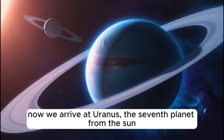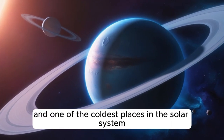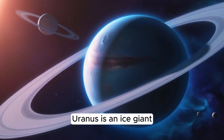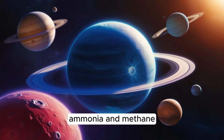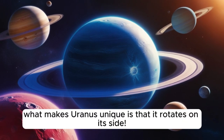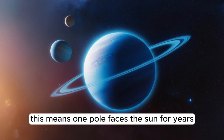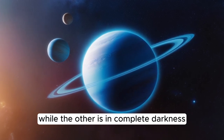Now we arrive at Uranus, the seventh planet from the sun, and one of the coldest places in the solar system. Uranus is an ice giant, made mostly of icy materials like water, ammonia, and methane. Methane in its atmosphere gives Uranus its pale blue color. What makes Uranus unique is that it rotates on its side. This means one pole faces the sun for years, while the other is in complete darkness. Talk about a topsy-turvy planet!